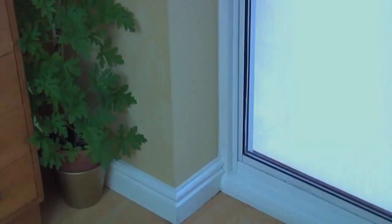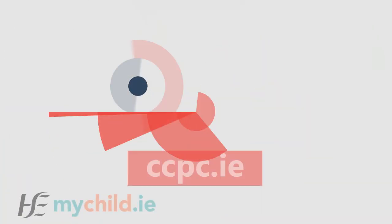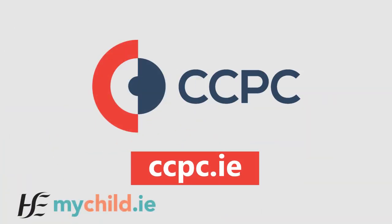Move beds, cots and furniture away from windows, so young children can't climb up and get tangled in cords and chains. For more safety tips, visit ccpc.ie.